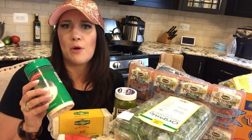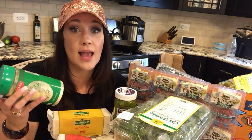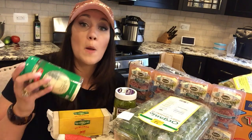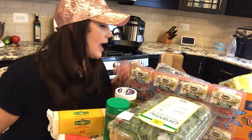Some of you are going to ask about my Parmesan cheese. If it's in this container, it's chemically laden — so shredding your own Parmesan cheese for your chicken fingers would be the best bet.